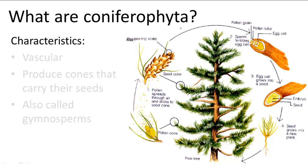Coniferophyta, or more simply conifers, are vascular plants and the first of the seed bearers.